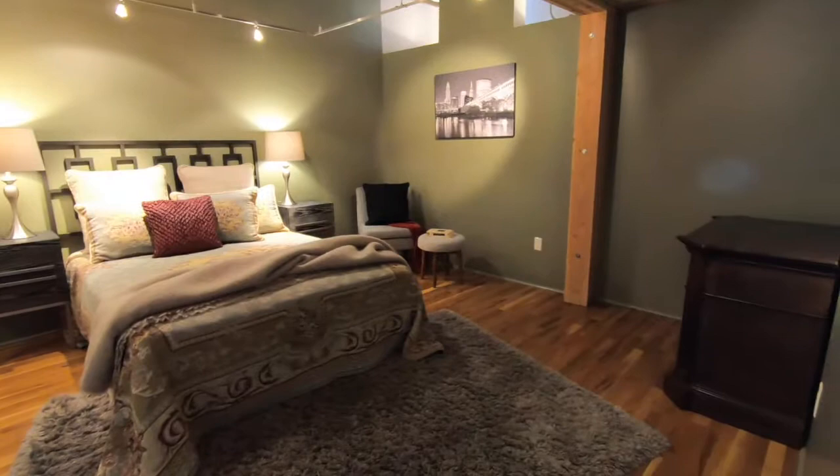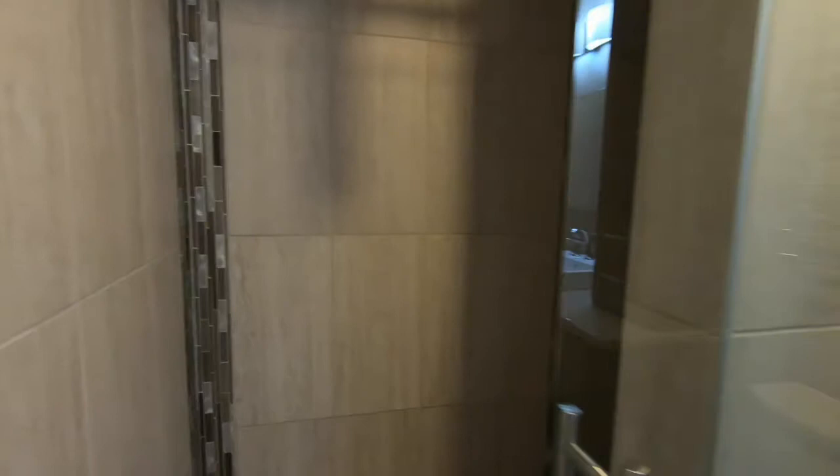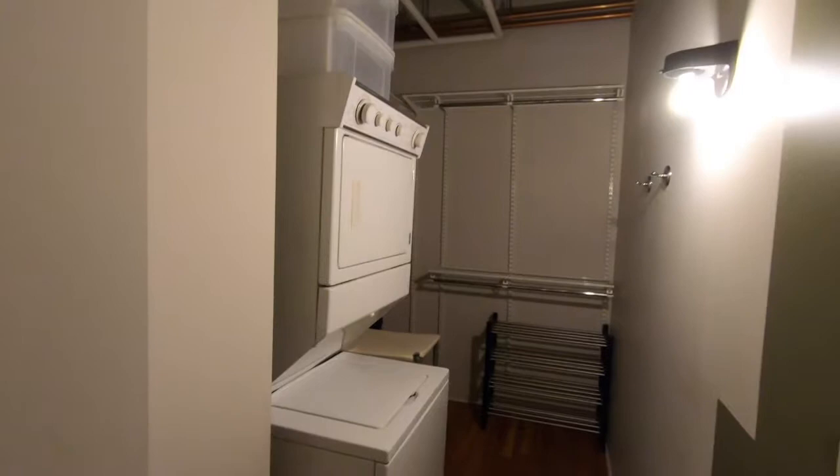Huge master suite — there's even room enough for a seating area. Brand new renovated bathroom with glass, a barn door, and a walk-in shower. There's also a towel heating rack, a walk-in closet, and a stackable washer and dryer.